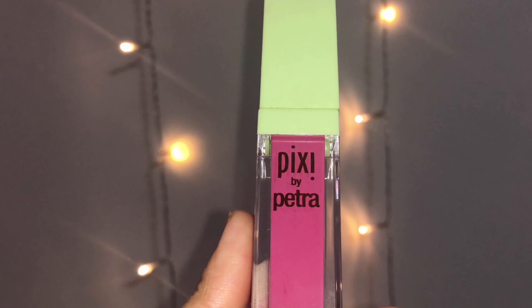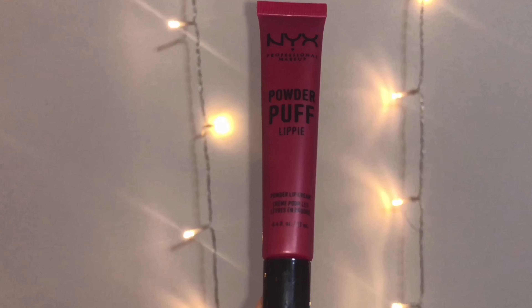Moving on to the lips, I'm taking Pixi Matte Liquid Lipstick in Pleasing Pink and applying it all over my lips — the precise applicator makes it easy. It's a soft, pinkish rosy color, but it looks a bit pale, so I'm layering NYX Powder Puff Lip Cream in Pop Quiz, a beautiful raspberry color I just discovered and absolutely love. I apply it in the center of my lips and blend it out with my finger to look soft and melted, completing the makeup look.